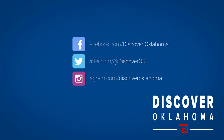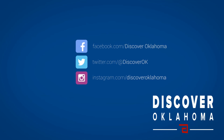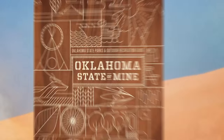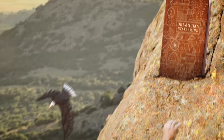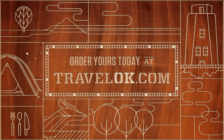Great travel tips anytime — like Discover Oklahoma on Facebook and follow us on Instagram and Twitter. Oklahoma's new 2016 outdoor guide is full of the state's most spectacular activities and destinations, and when you use our new mobile app, some of the pages spring to life. Find your Oklahoma state of mind — order your free guide at TravelOK.com today.